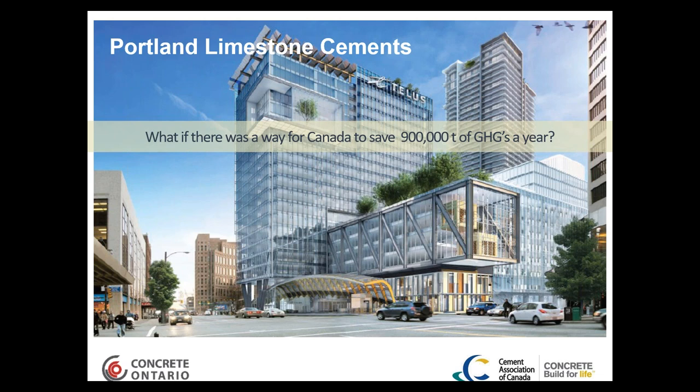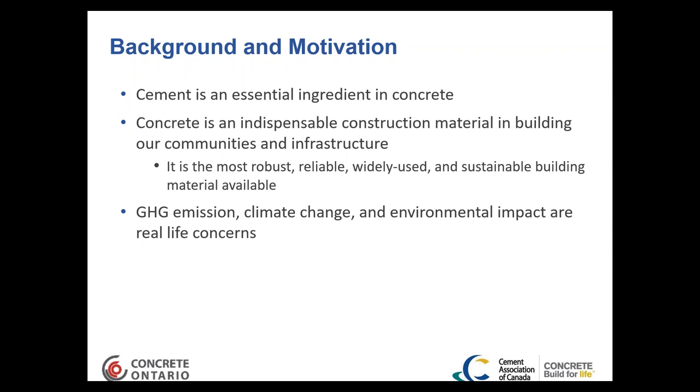This is on top of an already 10% reduction in greenhouse gas emissions that the cement industry has accomplished over the past 20 years through improvements to processes and operations. Cement is an essential ingredient in concrete, and concrete is the most widely used construction material worldwide — the most consumed product next to water. We must also consider greenhouse gas emissions, carbon footprint, and climate change as real concerns, and whatever the industry can do to improve sustainability is a benefit to both industry and environment.